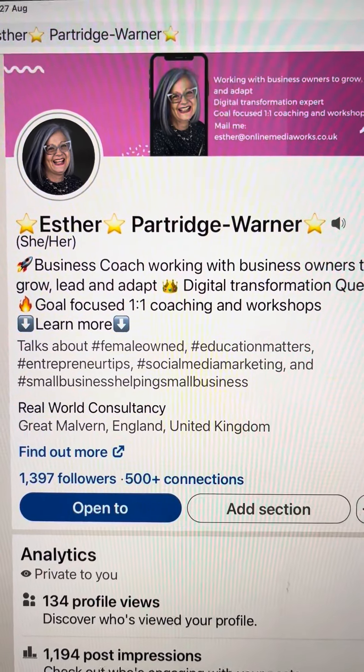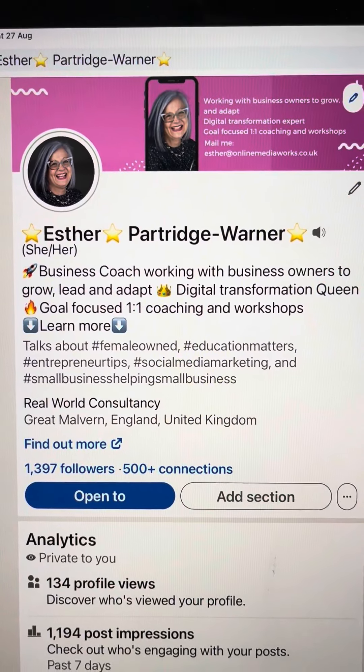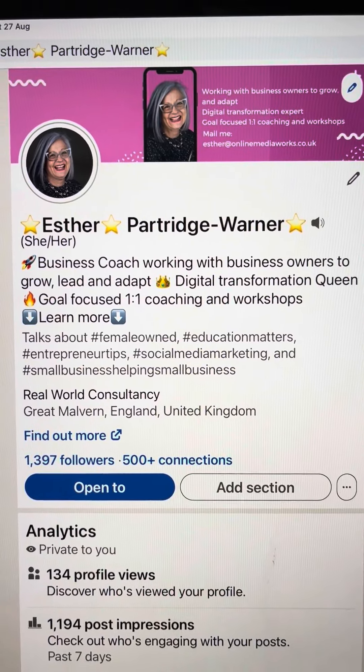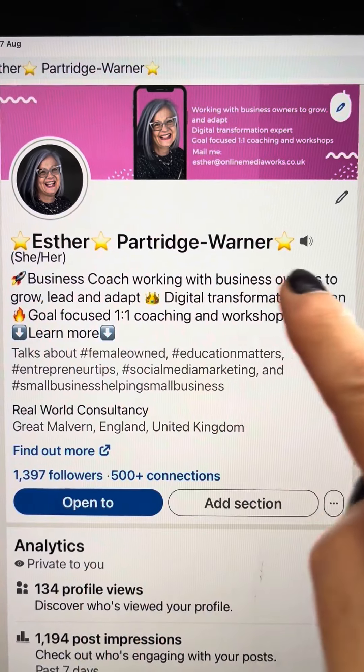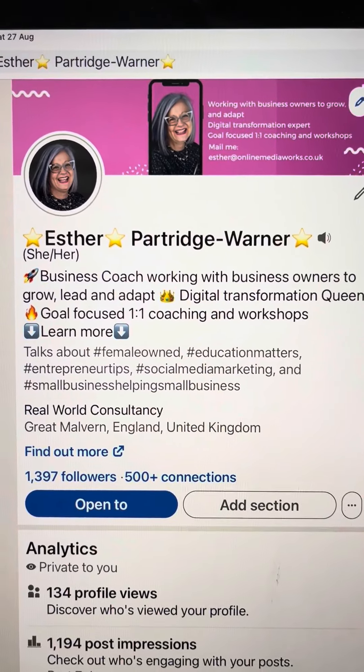Hello, it's Esther from Online MediaWorks. This is day six already of working with me to improve your LinkedIn profile and win more business. Today we're going to be looking at the headline, which is this bit here, the first thing that people see underneath your name.